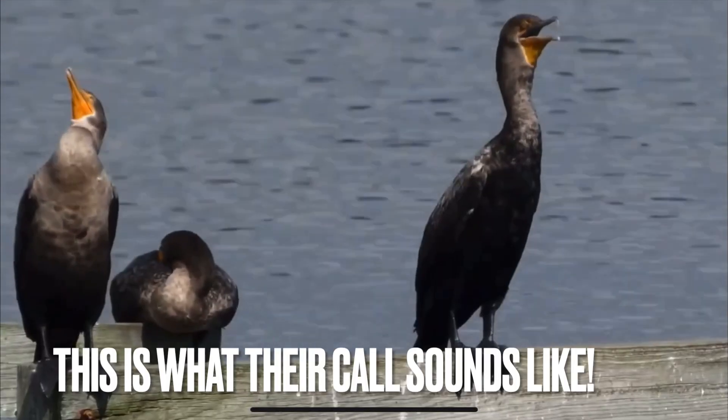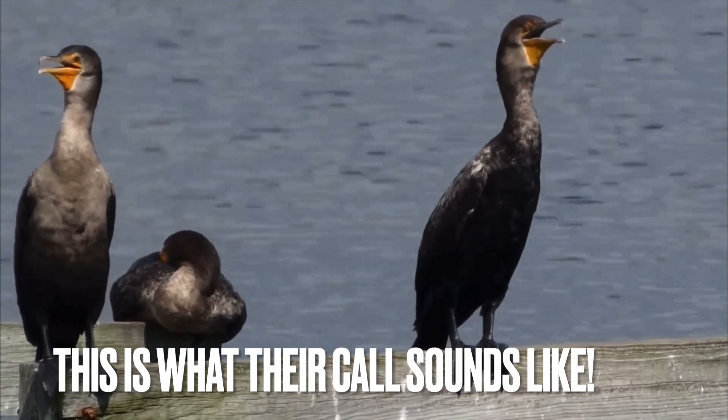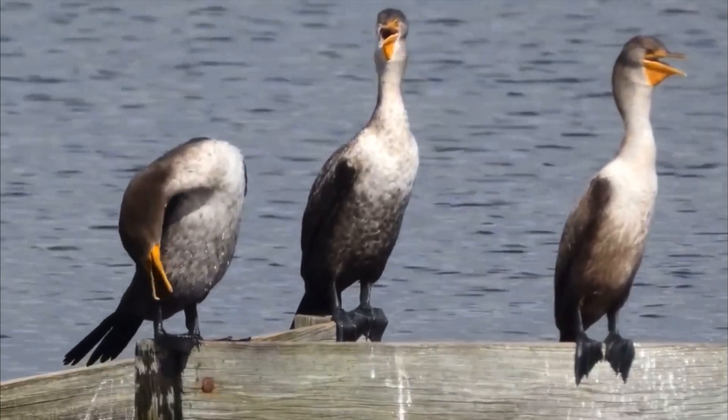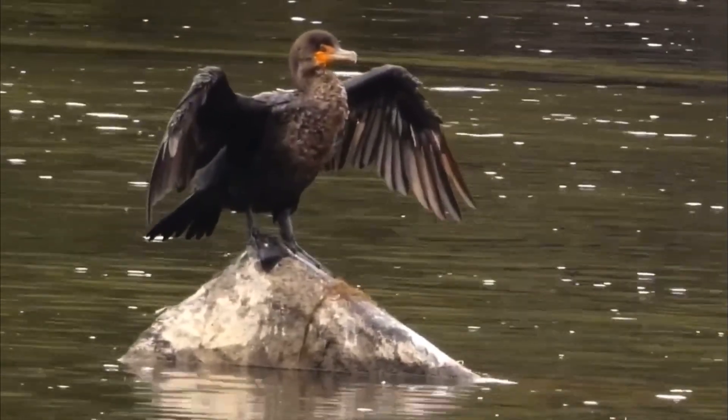They make deep guttural grunts that sound like a pig oinking. They grunt when taking off or landing, or during mating or aggressive displays, but generally they are more silent.